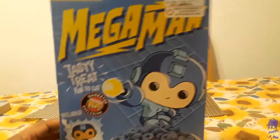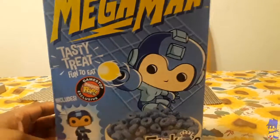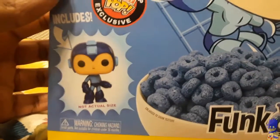Here it is. This is a thing called Mega Man — 'Tasty treat, fun to eat.' And it includes one of those pop figures.